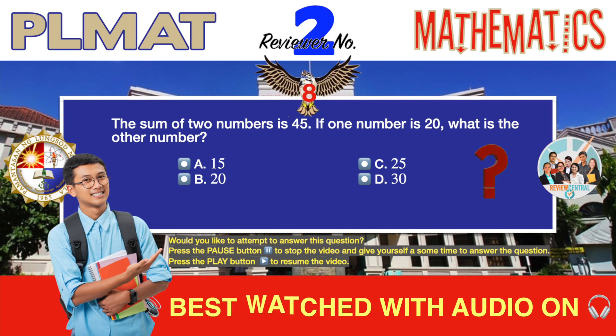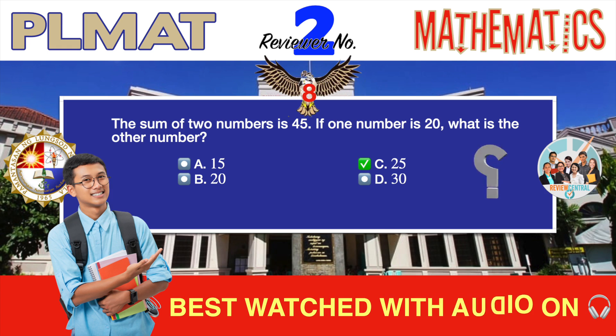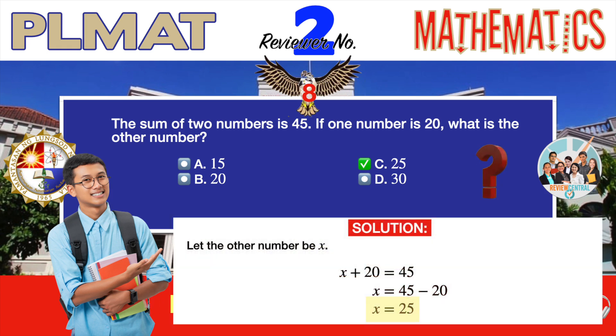Question number eight. Word problem. The sum of two numbers is 45. If one number is 20, what is the other number? A. 15. B. 20. C. 25. D. 30. The correct answer is C, 25. Let the other number be X. Now let's write the algebraic equation from the word problem: the sum of two numbers is 45, with one number being 20 and the other number being X. Therefore, X plus 20 equals 45. From here it's just a matter of simplifying the equation to arrive at 25 as the other number.